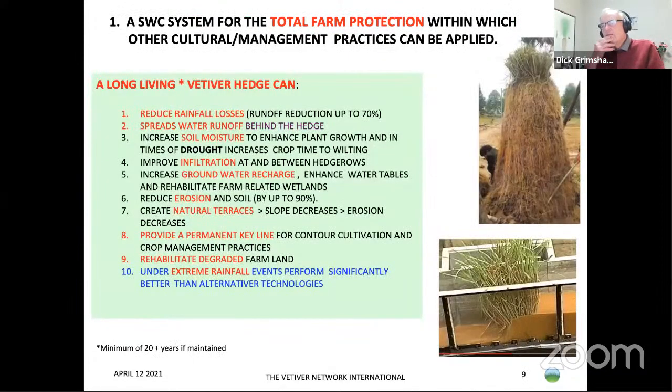Looking at total farm protection, vetiver will reduce rainfall losses, spread water runoff, increase soil moisture, improve infiltration at and between hedgerows, recharge groundwater, reduce erosion by up to 90%, create natural terraces which decrease slope and therefore decrease erosion, and provide a permanent key line for contour cultivation. It can also be used for rehabilitating degraded farmland. Under extreme rainfall events, which are more common nowadays, vetiver performs significantly better than alternative technologies.